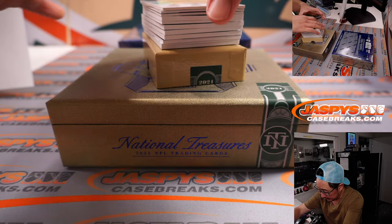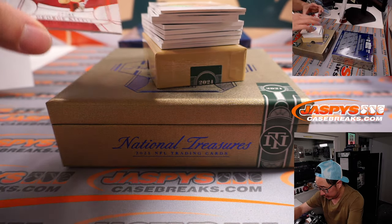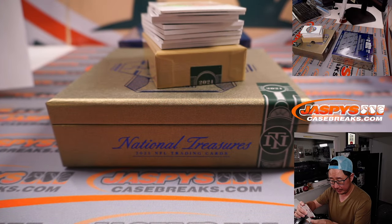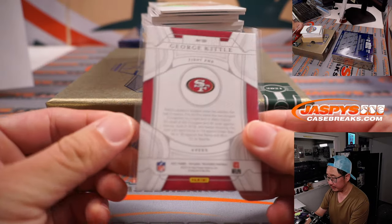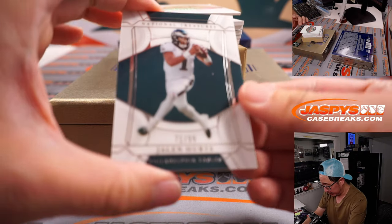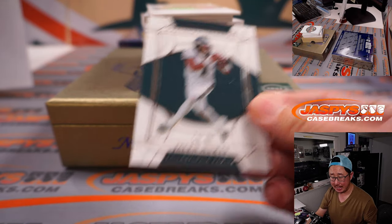Let's use this blank card here to hide the hits a little bit. Starting off with George Kittle, 17 out of 85 — Niners, Joshua. Next up, Jalen Hurts, 71 out of 99 — Eagles.